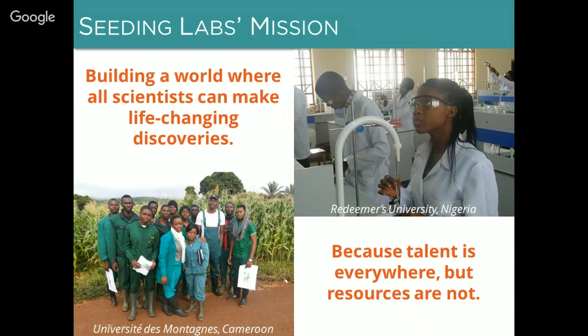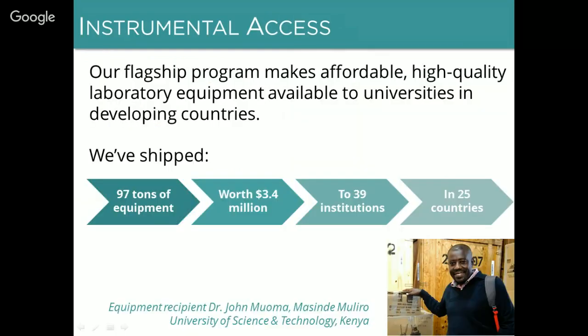Welcome to the webinar. We'll start with a little bit of background about Seeding Labs. Seeding Labs was established as a US-based nonprofit organization in 2008. Our mission is to build a world where all scientists can make life-changing discoveries, because as everyone watching this webinar already knows, scientific talent is everywhere but resources are not. Instrumental Access is our flagship program — the goal is to make affordable, high-quality laboratory equipment available to universities in developing countries.